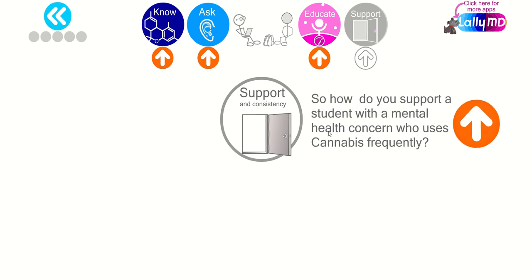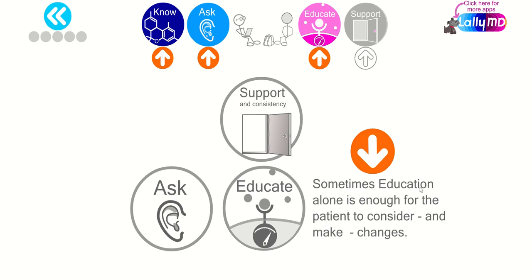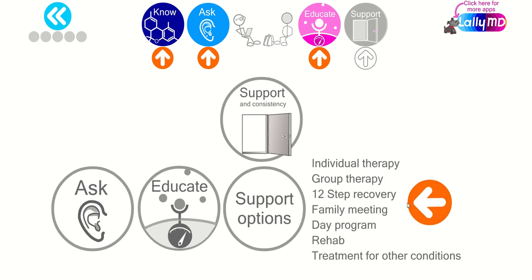How do you support a student with a mental health concern who uses cannabis frequently? We already talked about asking about it — the importance of screening. Not asking about cannabis use is a missed opportunity to know the patient. Education, including about the endocannabinoid receptor if you're comfortable with that, can sometimes be enough for patients to consider making changes. Support options include individual therapy, group therapy, 12-step recovery, family meetings, day program, rehab, and other treatment options or combinations thereof.